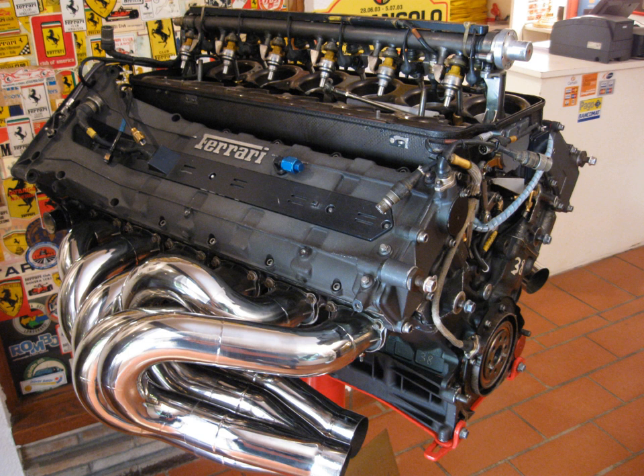Records are correct as of the 2019 Austrian Grand Prix. Bold indicates engine manufacturers that have competed in Formula One in the 2019 season. World Championship Grand Prix wins by engine manufacturer.